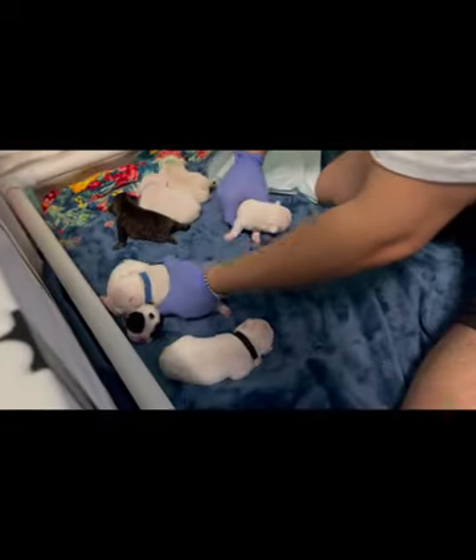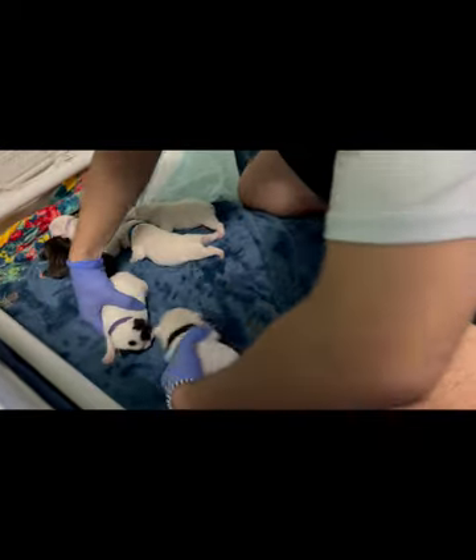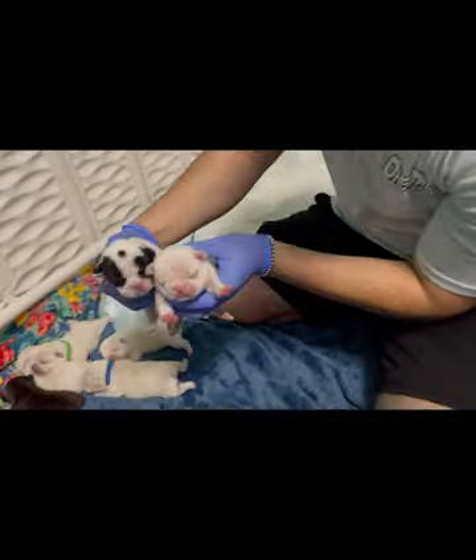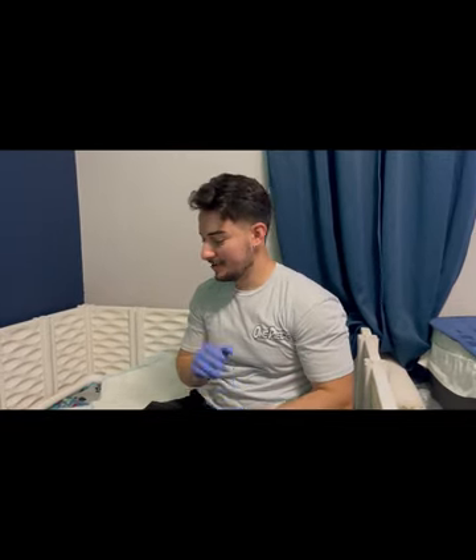Got these cute little babies right here — look at this big boy, they're hungry and about to get into a feeding. Might do a video on my feeding technique. That's about it guys — I'll catch you in the next one. Good Game Bullies on Instagram — I'll leave it in the description. Have a great night and stay blessed.